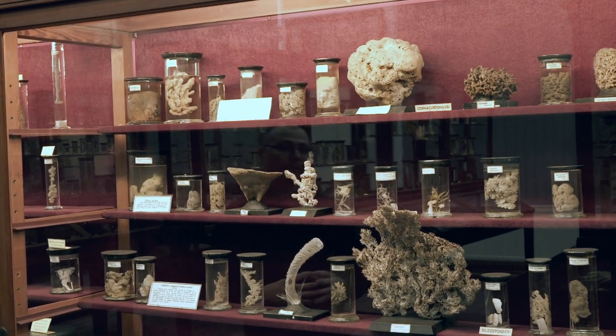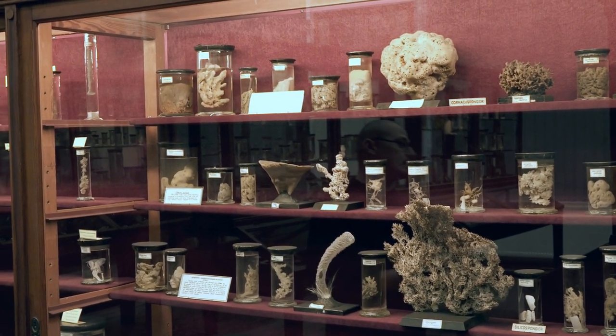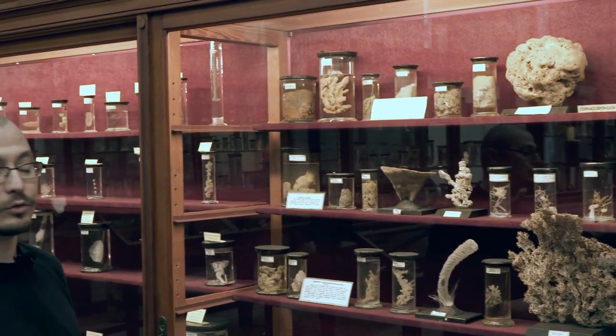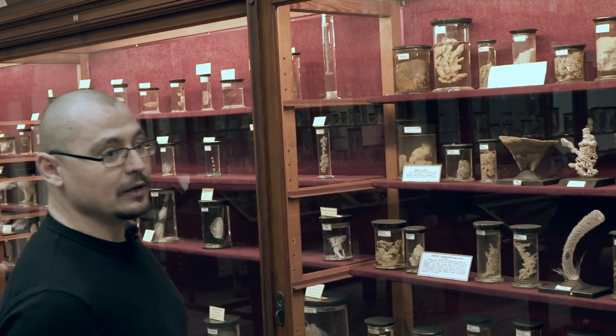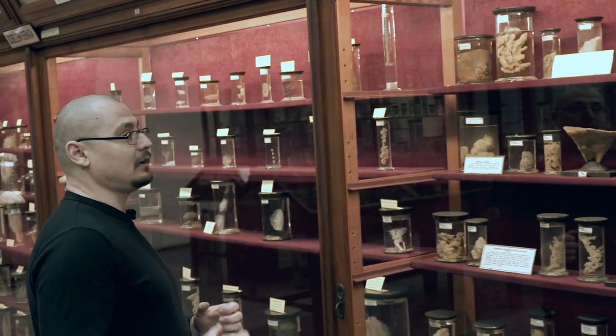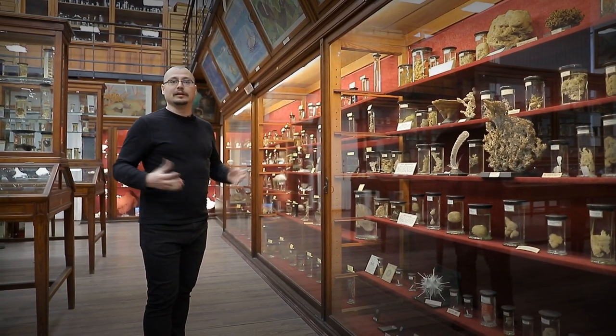Euspongea officinalis era utilizat în trecut ca burete de baie. Bineînțeles că nu era atât de ușor de obținut — trebuia să te scufunzi pentru a recolta astfel de bureți — și aveau acces la un astfel de burete doar familiile înstărite.